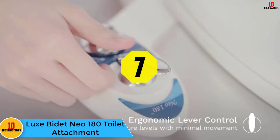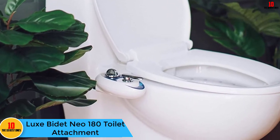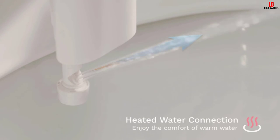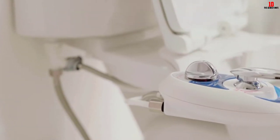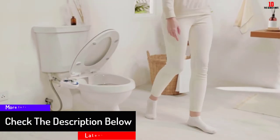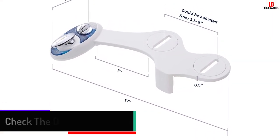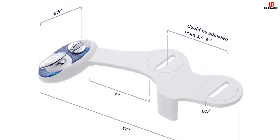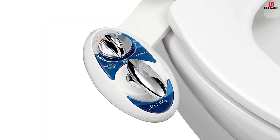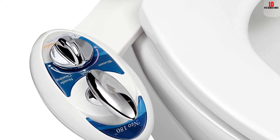At number 7 we have the Luxe Bidet Neo 180 toilet attachment — another great product from the same company. The Neo 180 has a slightly better design than the Neo 110 and is applicable to a standard two-piece toilet. It is easy to install and use. It comes with a dual nozzle for a calm and gentle wash for both females and males. The nozzles have a built-in cleaning system and are retractable. High-quality metal has been used to craft the nozzles, making this a long-lasting attachment. Available in blue and white with an 18-month warranty.